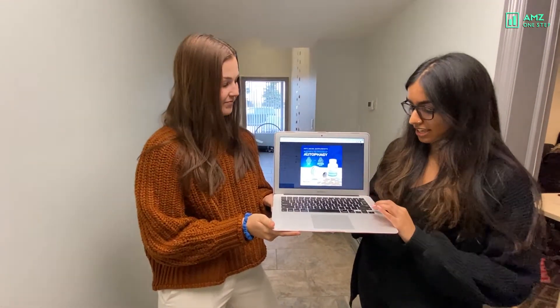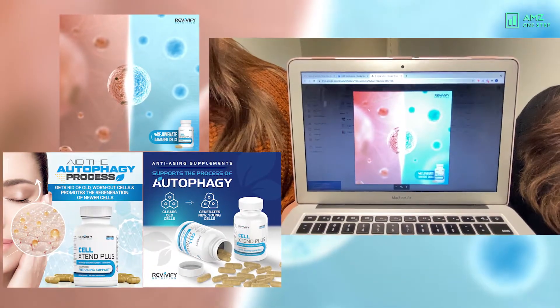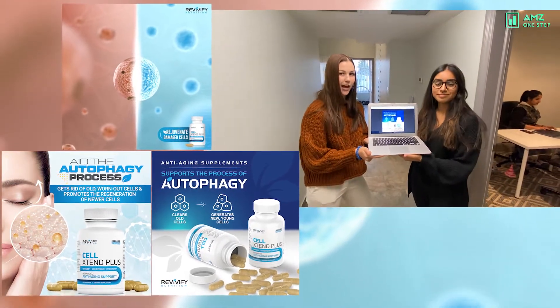Hi everyone, it's time for another survey. Today we're asking our team about three images, and we're going to ask them which of the three has the clearest message and would most likely impact their buying decision on Amazon.